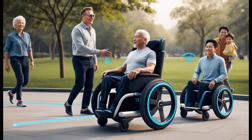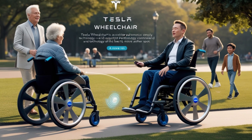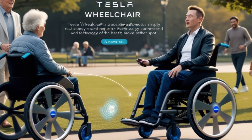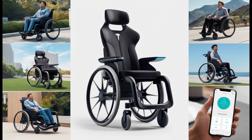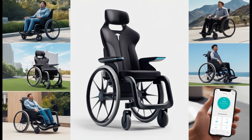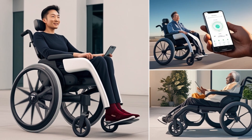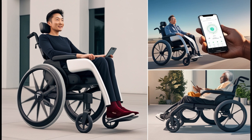Beyond its immediate impact, Tesla's wheelchair could inspire a wave of innovation in the mobility device industry. Affordable, thought-controlled, and environmentally friendly solutions might soon become the norm, reshaping global accessibility. This raises important questions about the future: are features like thought-based navigation and smart apps becoming essential for modern mobility devices? Could affordability at this level redefine accessibility worldwide? Tesla's 2025 wheelchair is more than just a mobility device — it's a statement of how technology can serve humanity.